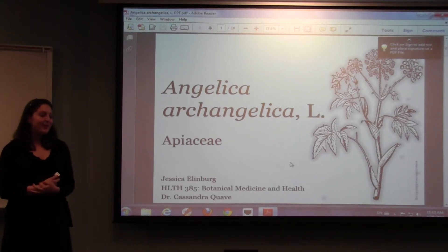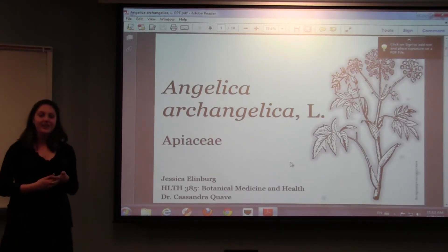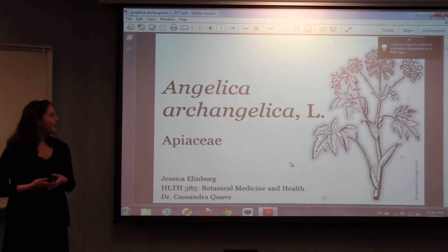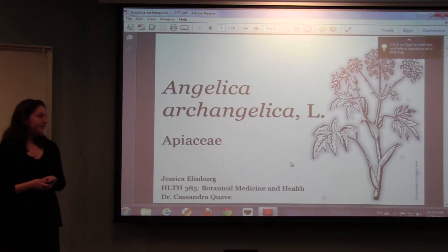Good morning, my name is Jessica Ellenberg, and I'm a sophomore here in the college. I'm studying chemistry and dance, and today I'd like to tell you a little bit about an herbaceous plant called Angelica archangelica. Angelica is part of the Apiaceae family, which also includes things like carrots and parsley.